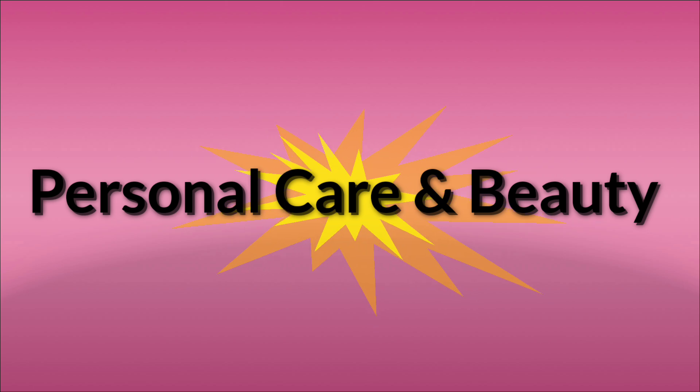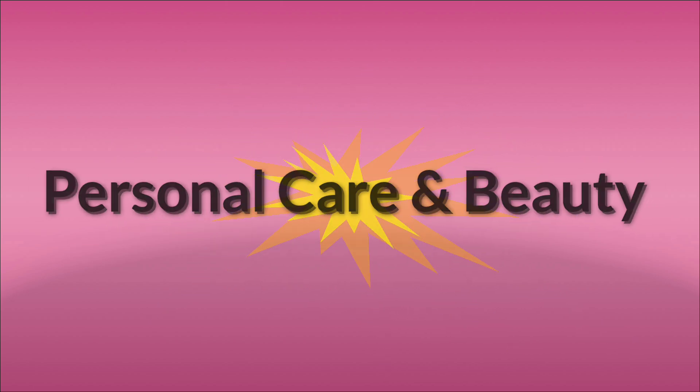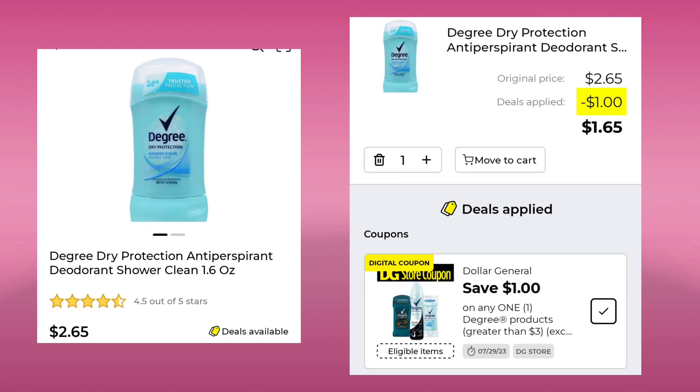Our last category is Personal Care and Beauty — this is where the bulk of our coupons were this week. We have a Dollar General Store Coupon for save $2 when you spend $6 on select Suave products. The Degree Antiperspirant, 3.8 ounce, is $5.75. You have to pick up two, but you can use a Dollar General Store Coupon with a manufacturer coupon and you will only pay $8.50 for both. If you don't want to spend that much, you can pick up the Degree Dry Protection 1.6 ounce for $2.65. Save a dollar, pay $1.65. Just remember, you can only use a coupon once.